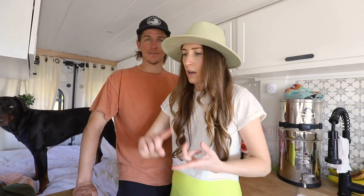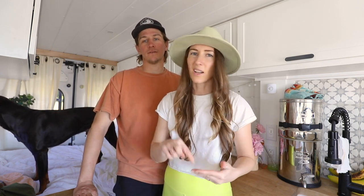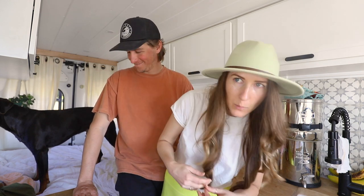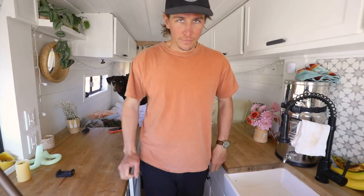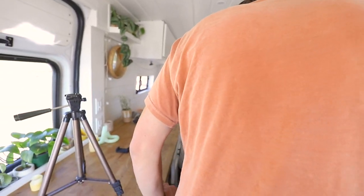First things first, we got our water tank full and dumped our gray water before we left. We also need to dump our toilet — we peed in there too much. We're at a state beach and normally we just dump it in the toilet there, which is super easy. We also need to get this place straightened up and make our bed. Nate's gonna take care of the toilet.